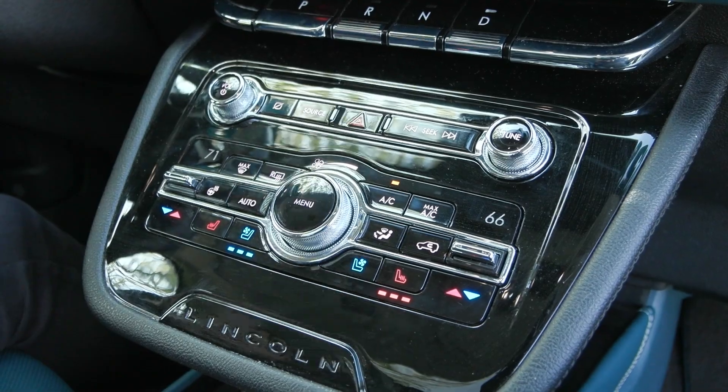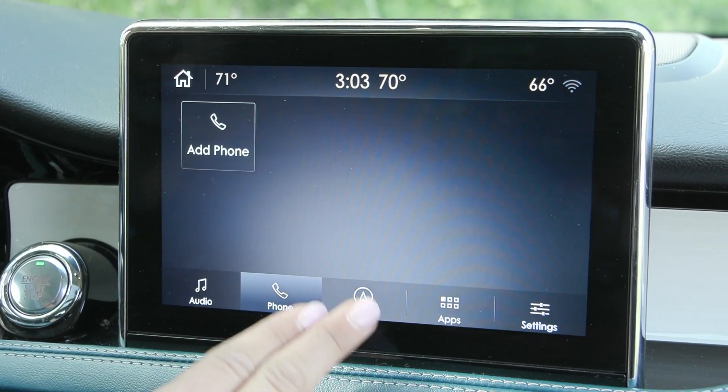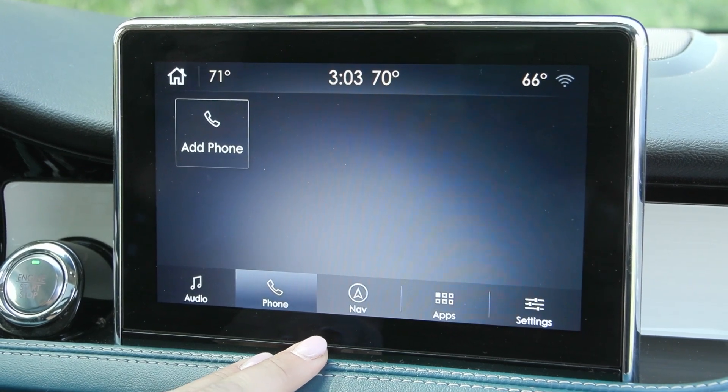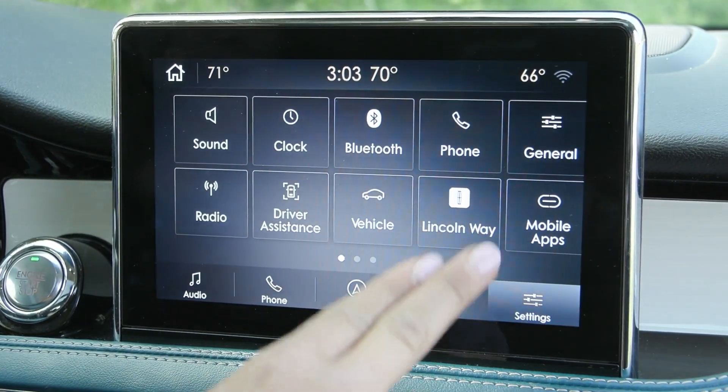Coming up to your screen you have your audio sources here as well — when you connect your phone it'll translate Apple CarPlay and Android Auto. You have the built-in navigation system as well as many other apps and settings.